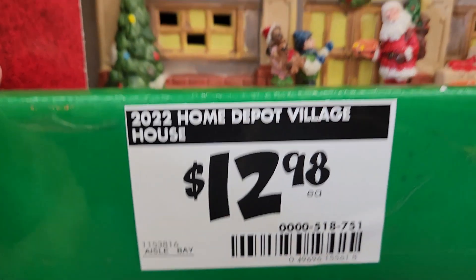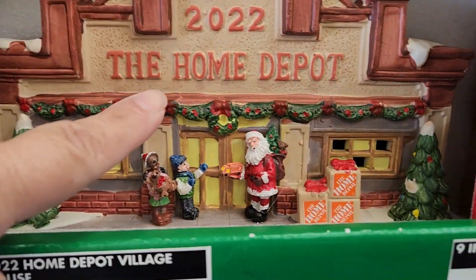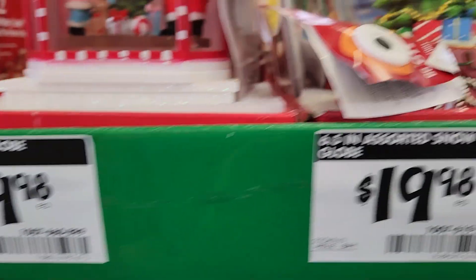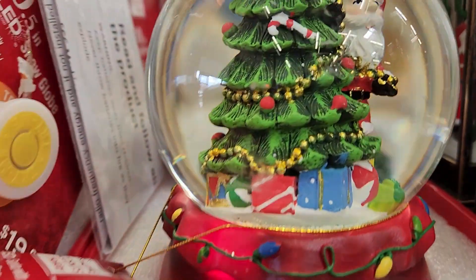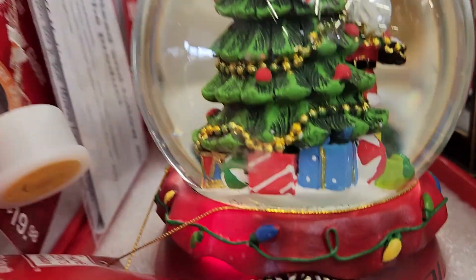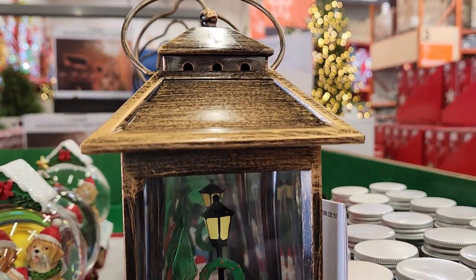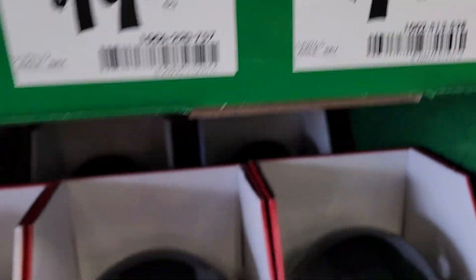I found these beautiful little ceramic village houses. This one is a snow globe — I kept pushing the button but it wouldn't turn on so I'm guessing the battery died. Here is another one in the shape of a lantern. Those were all $19.98.